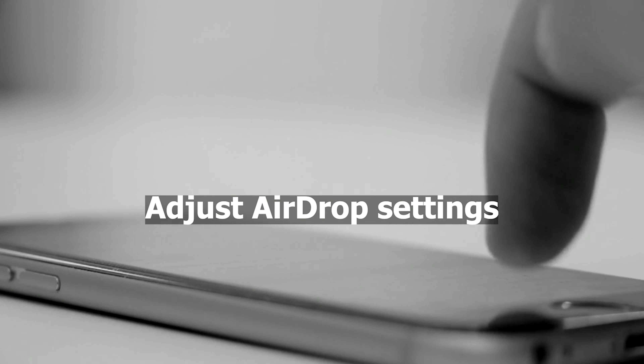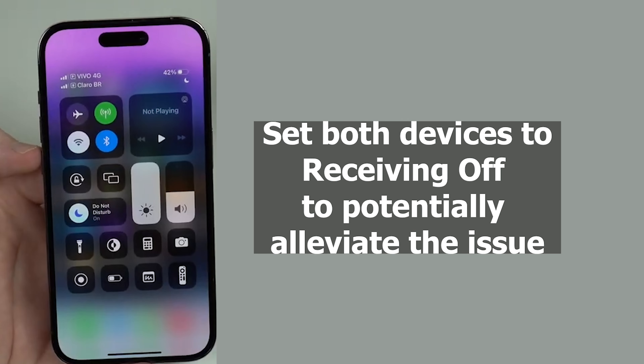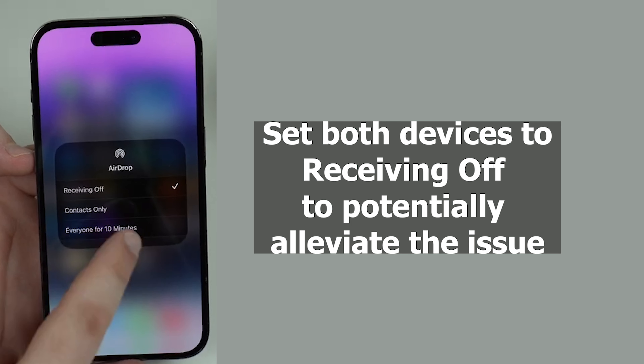Adjust AirDrop settings. Another approach to consider is modifying your AirDrop settings — set both devices to Receiving Off to potentially alleviate the issue.